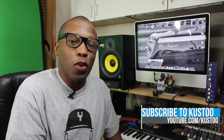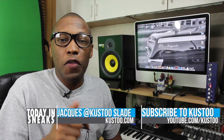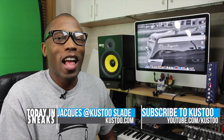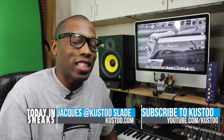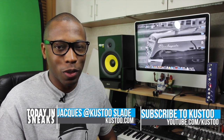Well, that's going to do it for the show today. If you haven't already, why don't you like, favorite, and subscribe so you know whenever something awesome is happening right here on this channel. Also visit the links down in the description because it'll give you the full story of everything I talked about today. Well, I am your host Jacques Slade. This is Today in Sneaks. As always, I appreciate you and I'll see you soon. Peace.